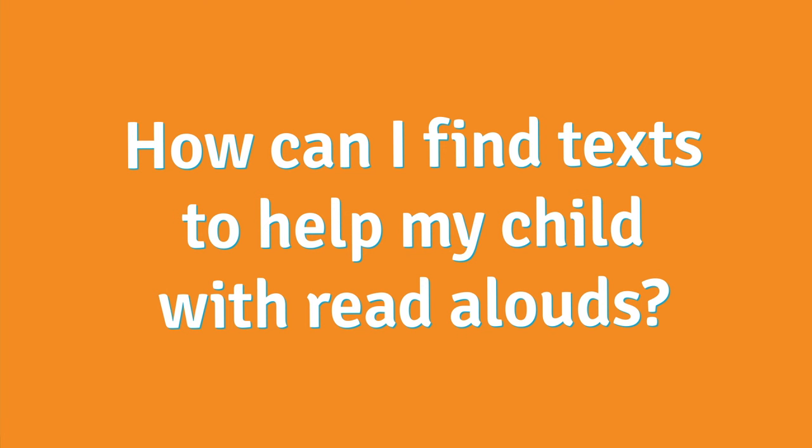You may be thinking, how can I find texts to help my child with read-alouds? There are lots of opportunities to find texts all around. You can visit the public library or the school library.